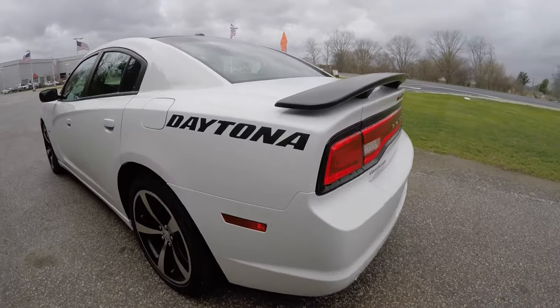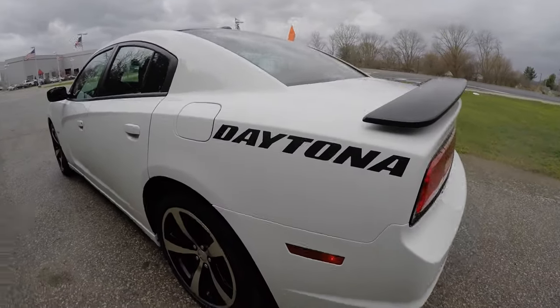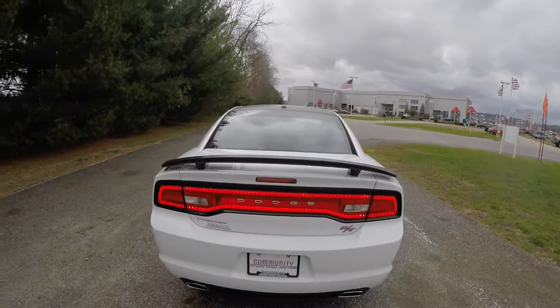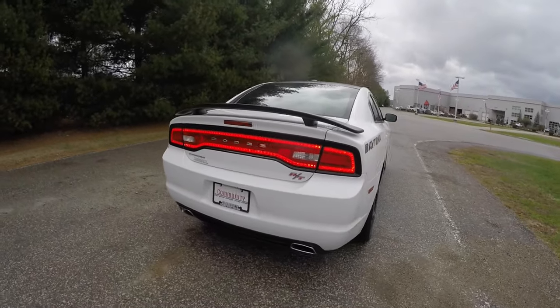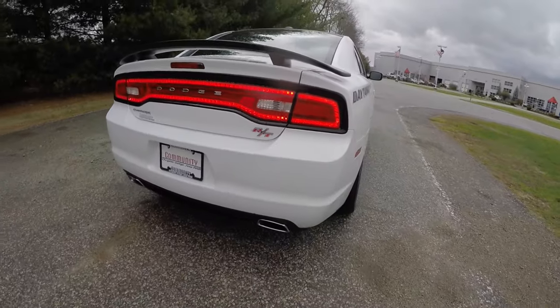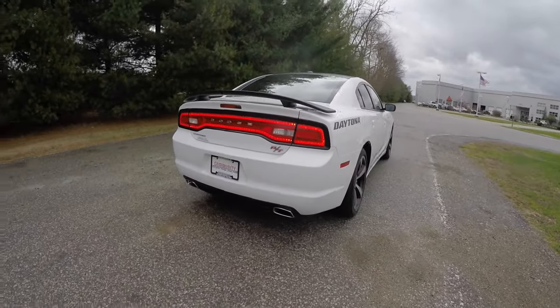This vehicle does have the Daytona script on the rear of the car as well as a matte black spoiler. The iconic racetrack LED tail lamps, the heritage RT badge, and dual bright tip chrome exhaust.